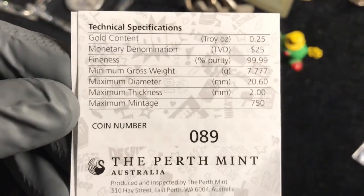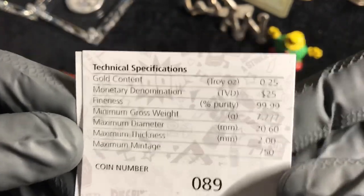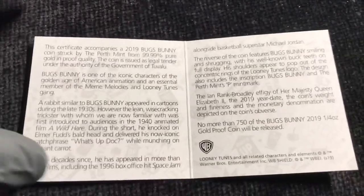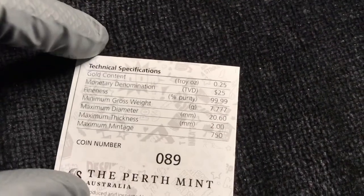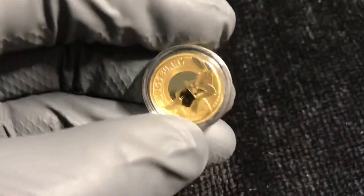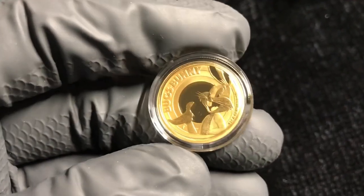Well, I guess if I would have taken the time to read the COA, I would have seen that it's four nines gold right there. So that is cool. Go — Gold Bugs Bunny!